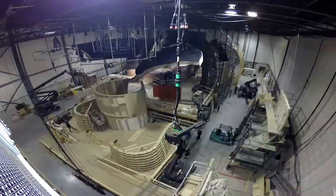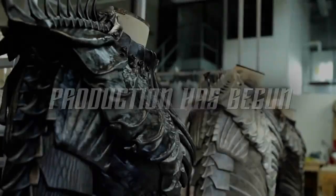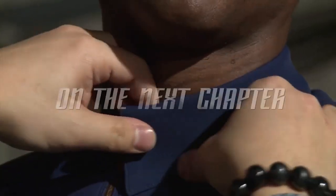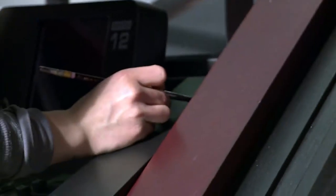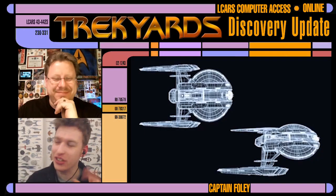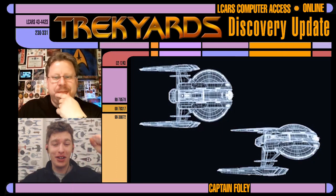People have been saying 'oh you're not hearing anything' and 'oh it's going to be cancelled,' but we knew they started filming and they've now got something to show. We want to take a look at all of these different things, but today we're going to focus on the Trek Yards topic — the new ship reveal, or at least a ship design reveal.